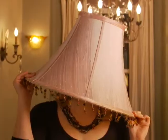Do you think I went a little overboard? Go overboard with brands such as Progress Lighting and Minka Lighting at Yale Lighting Concepts Spring Showroom Sale. Get 25% off our everyday low prices.